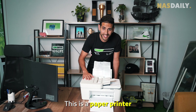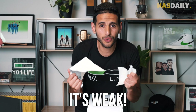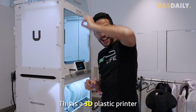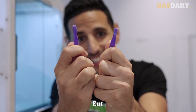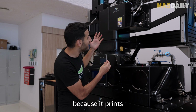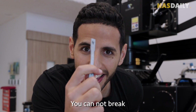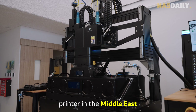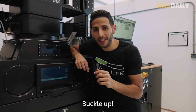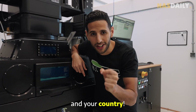This is a paper printer — it's weak. This is a 3D plastic printer — also weak. But this is the world's strongest printer because it prints metal, real metal that you cannot break. This is the most powerful printer in the Middle East. Buckle up — I'm going to tell you how this can save your life and your country.